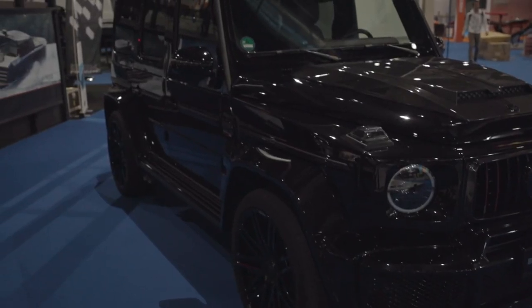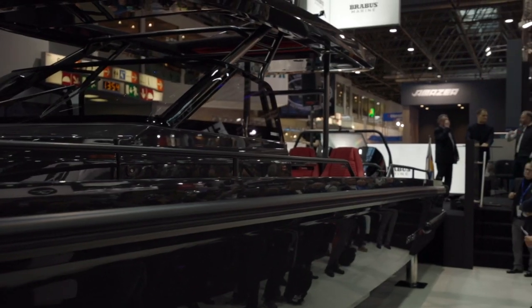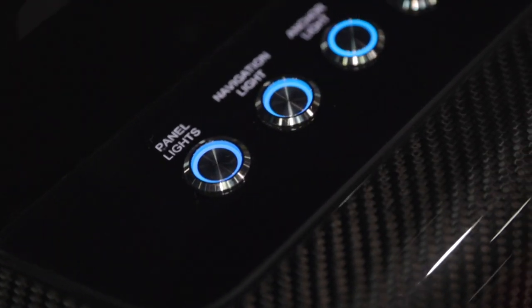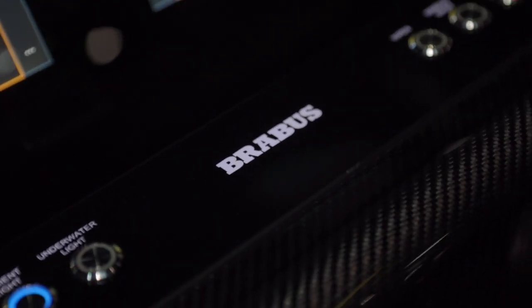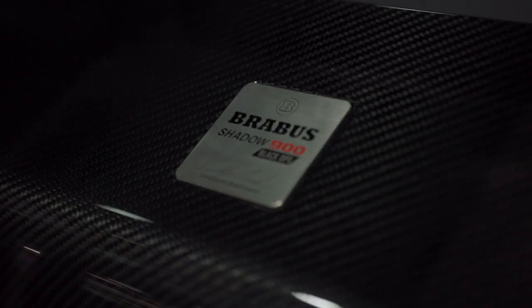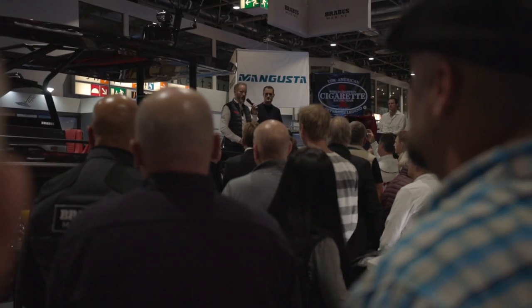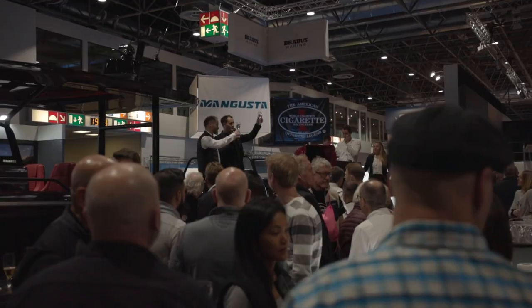This really shows the differentiation between an Axopar product and a Brabus product. Especially with the 900, we can really move into a new century of super boats, and hopefully this will be just one model of many to come in the future. Thank you to everybody in the Brabus team for making this happen — Brabus Marine.